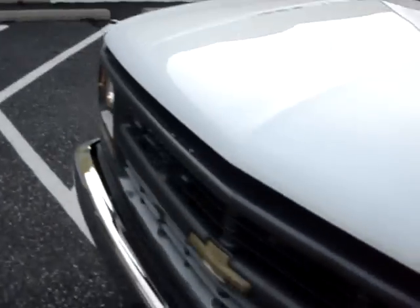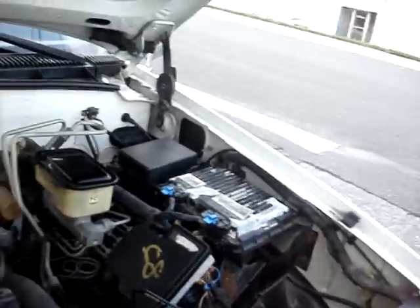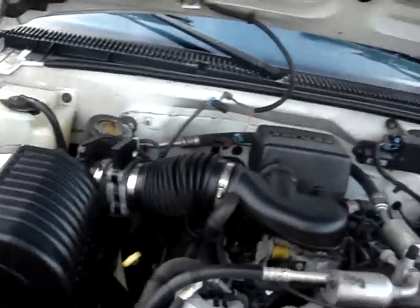It is a 3500. It has a 5.7 Chevy Vortec motor — great motor. A lot of life left in that.